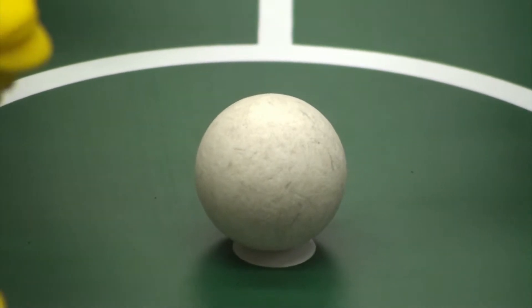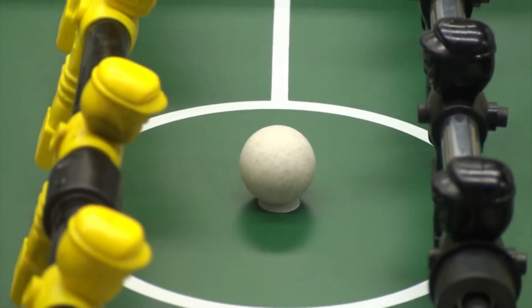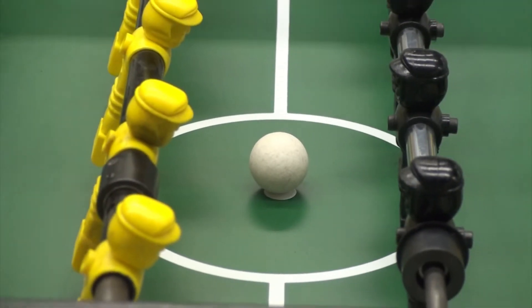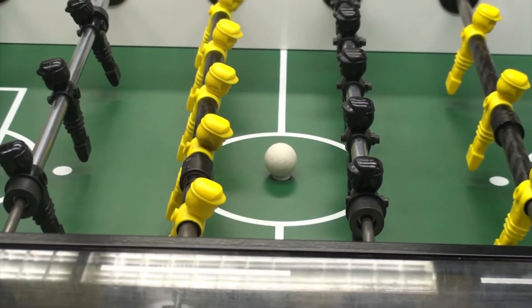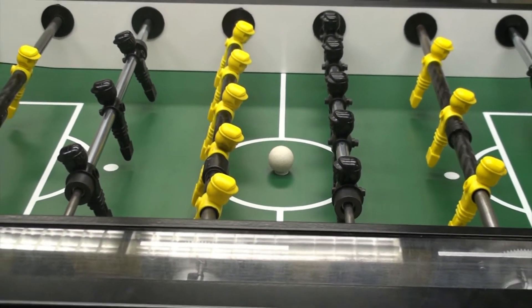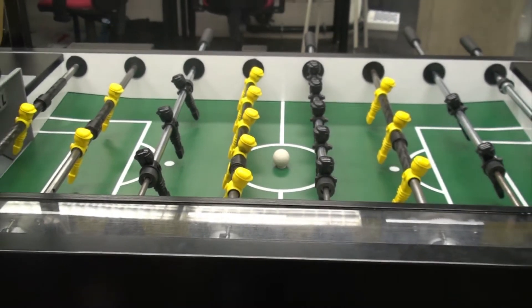One of the core aspects in performing research at Eindhoven University of Technology is to validate scientific results with experiments carried out on real applications. Within this context, an automated soccer table has been developed that can be used as a testbed for various experiments. The automated soccer table has robotically controlled rods on one side and regular human controllable rods on the other side.